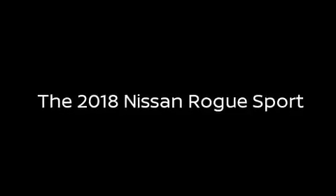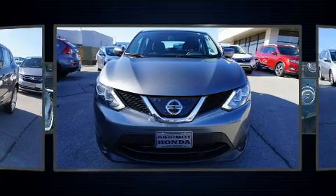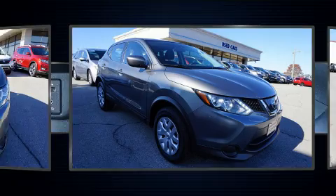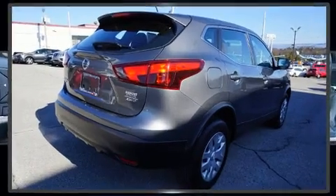Take command of the road in the 2018 Nissan Rogue. With fewer than 50,000 miles on the odometer, this four-door sport utility vehicle prioritizes comfort, safety, and convenience. It features all-wheel drive versatility, an automatic transmission, and a two-liter four-cylinder engine.